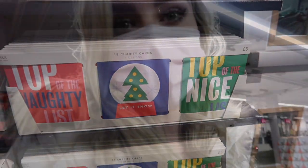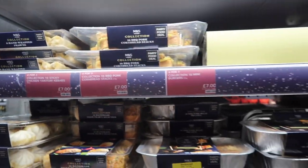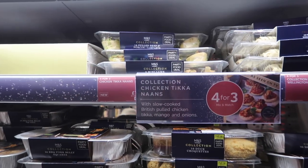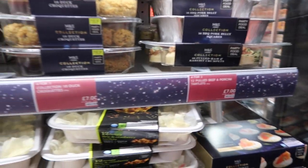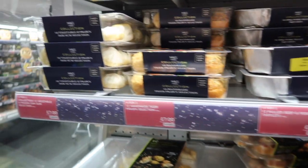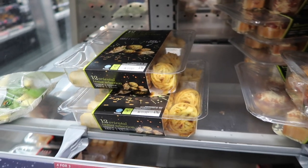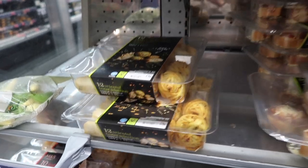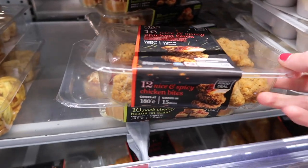I've just struck gold because I found the party food and it's all on four for the price of three - and some of these items look absolutely delicious. We have lots of different types of prawns, pulled beef and porcini tartlets, mini beef Wellingtons which look very posh, some pork belly, duck croquettes, more prawns, a vegetable and prawn dim sum selection, an oriental taster selection, and posh cheesy beans on toast.